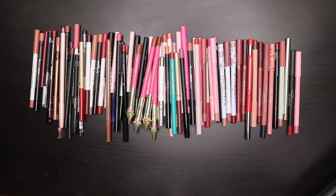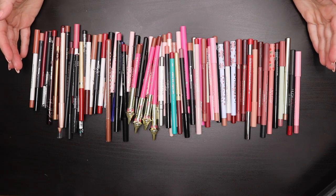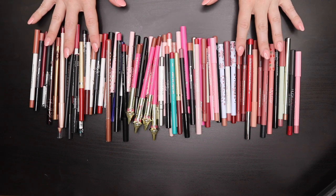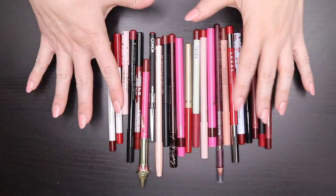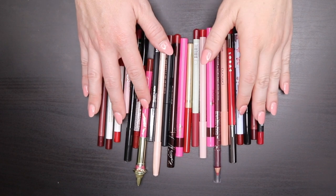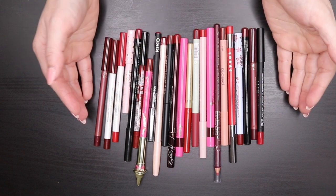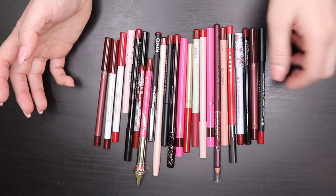Starting out, we're going to do lip liners, and I feel like this is a good starting point because it lets me know the base color of what my lip is going to be that day. I'm going to break these down by color family. Starting with the reds — I don't have as many — then pinks and universal shades, and then nudes. I didn't really break them down by brand; my biggest thing is the color family.